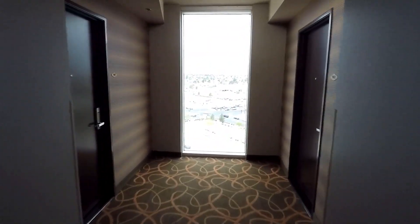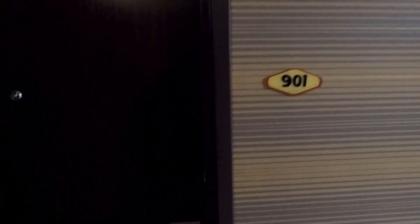Let's head on up to the ninth floor and find our room. It is room 901 — a corner room. Thank you so much again Eastside Cannery for the free upgrade.